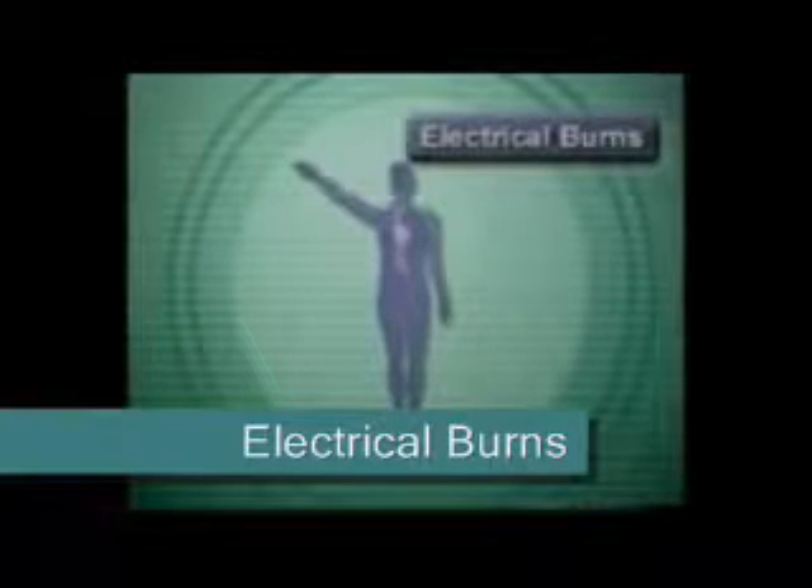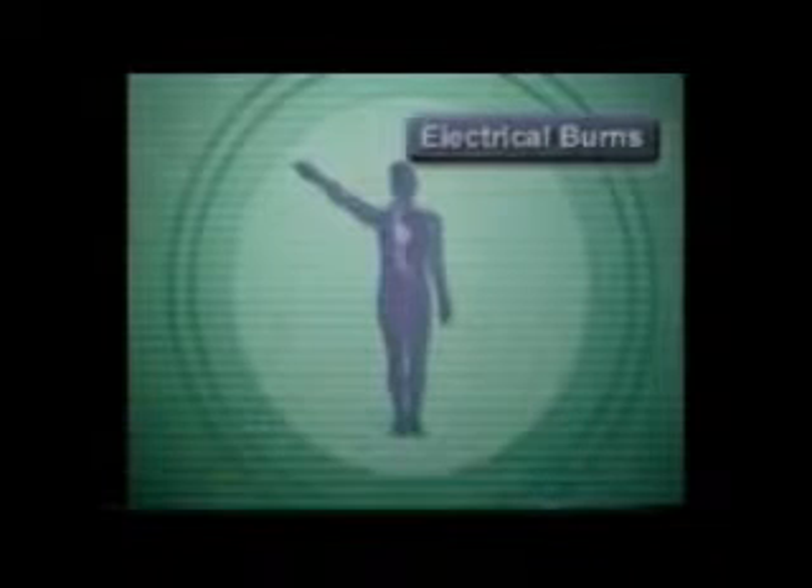During an electric shock, electricity enters the body at the point of contact and travels along the path of least resistance, often the nerves and blood vessels. While outside burns may appear small, the major damage occurs inside the body. Usually, the electricity exits where the body touches a surface or comes in contact with a ground, such as a metal object. This results in the characteristic entry and exit wounds found with electrical burns.